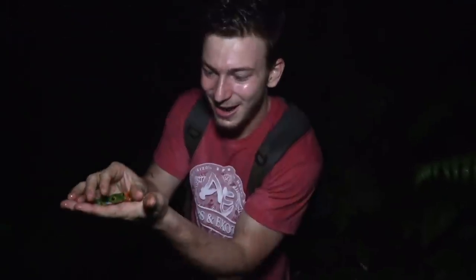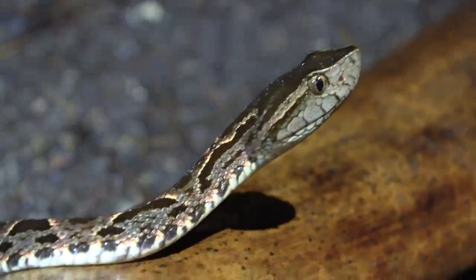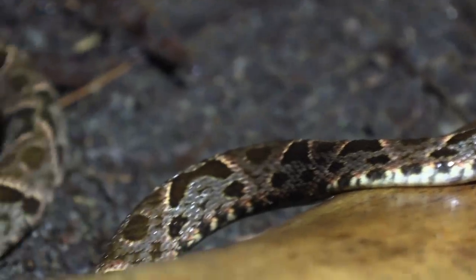Another red-eyed tree frog. Look how beautiful that frog is. These will never get old — seeing how magnificent their eyes are, so vibrant. The legs, the feet, everything about them is so beautiful. Look at that. Beautiful little red-eyed tree frog. Look at the side of the body. It's almost like there's pinks.